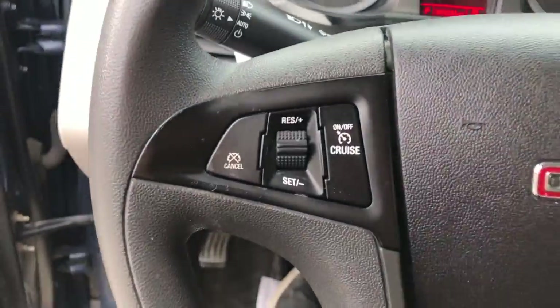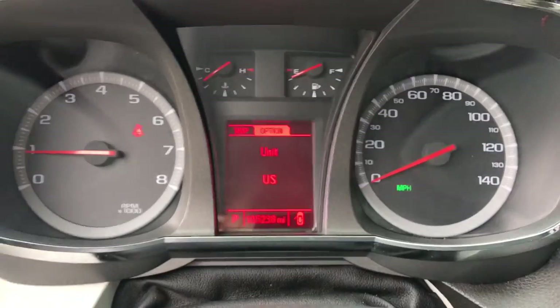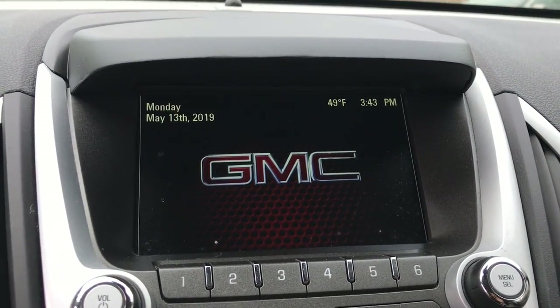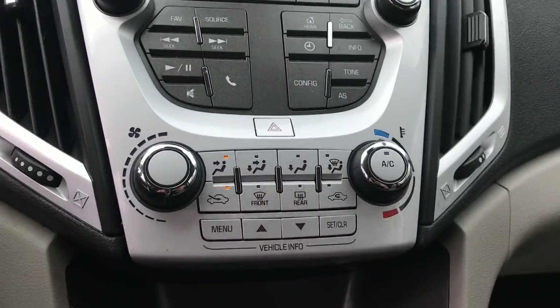Step on inside here. You've got your cruise control and audio functions right here on the wheel. Your lighting controls on that stalk there. Shot of the gauges — 105,238 miles on this Terrain. Got your audio system there, as well as your backup camera, controls for that, and your Bluetooth phone.